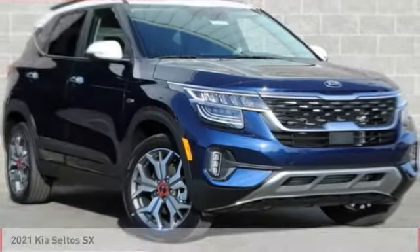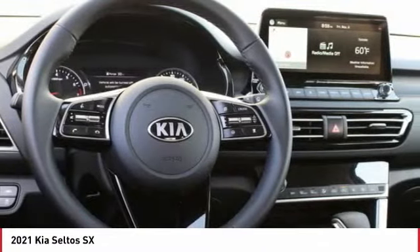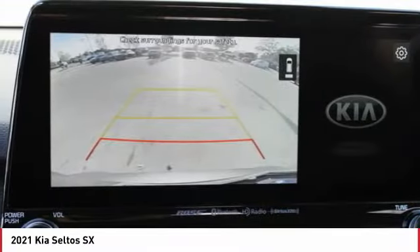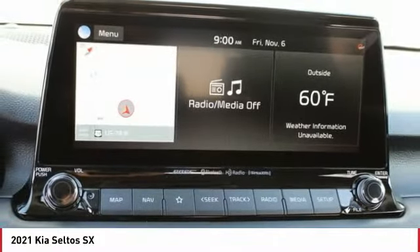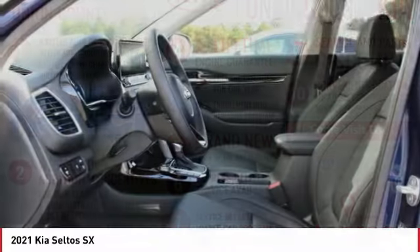Here is the 2021 Seltos. The Kia Seltos is sure to stand out with its appealing front end. Additionally, the Seltos offers a robust number of interior features and a large amount of space for a small SUV. Here are some of this vehicle's great options.